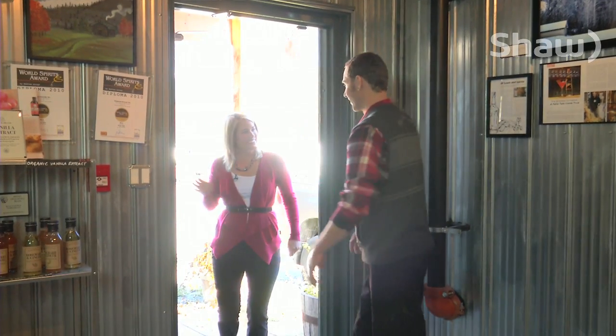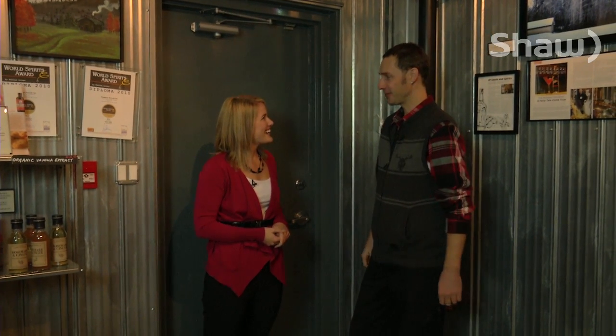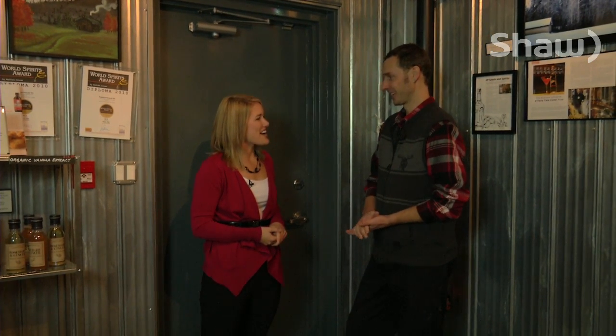Hey Tyler! Hi Heather, how are you doing? Good, how are you? I'm doing well, thanks. The Pemberton Distillery — I finally made it. Yeah, it's great to have you here. Are you ready to taste some whiskey? I am, absolutely. Good, let's get to it.